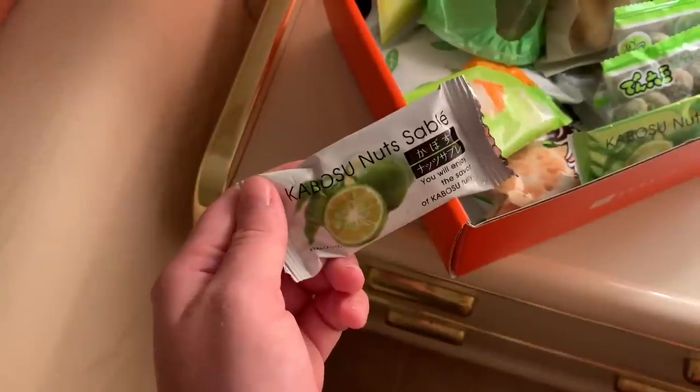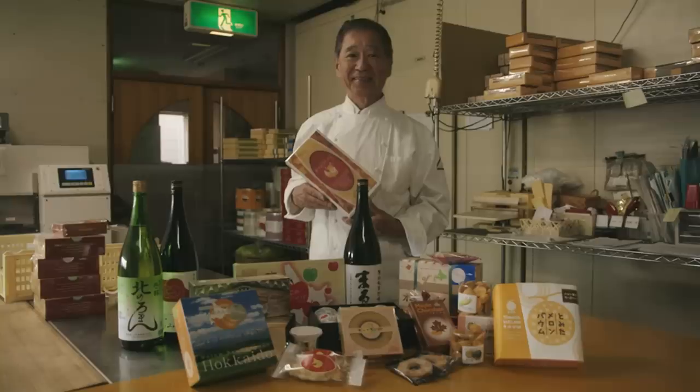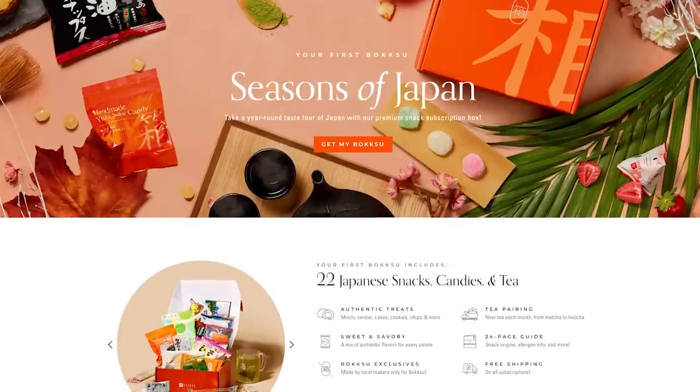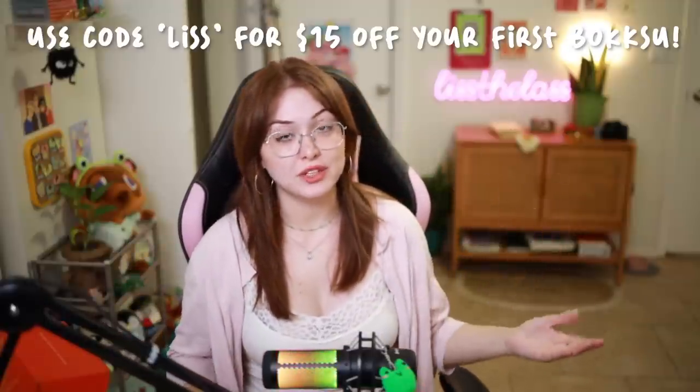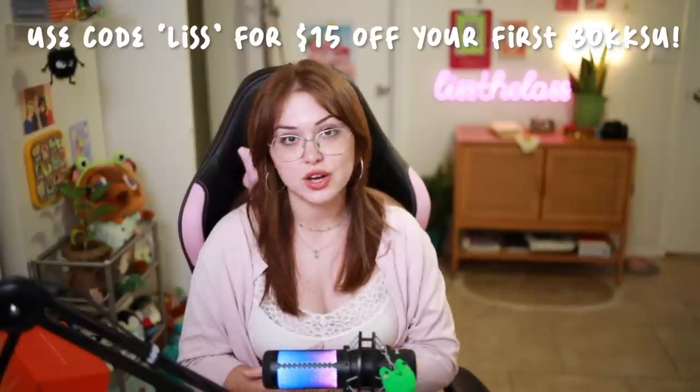So if you are not familiar with Bokksu, let me familiarize you. A ton of you guys have already tried them out, but in case you haven't, Bokksu is a Japanese snack and tea pairing subscription box delivered to your door monthly. They source all their snacks from businesses in Japan and partner with family-owned businesses to send out new and unique snacks every month. Your first Bokksu will be the Seasons of Japan box. Each box after that is a new and unique theme — this month's being Midori Moments, celebrating the green and lushness of rainy season in Japan. My favorite is all the matcha snacks. Use the link in my description or code LISTS to get $15 off your first Bokksu order.